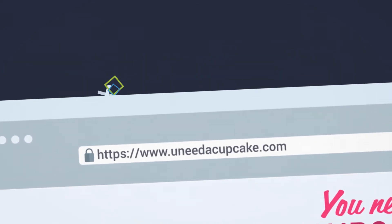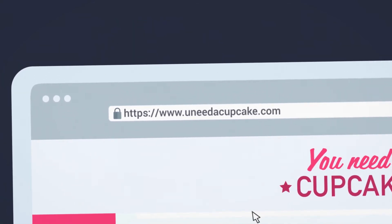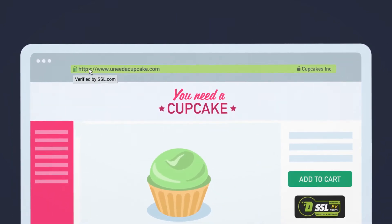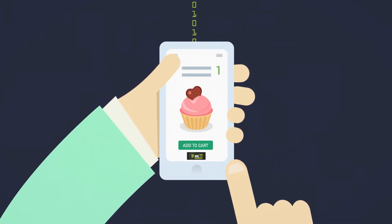Websites using an extended validation, or EV certificate, display the padlock and company name in a green address bar. SSL works to keep your data secure and private.